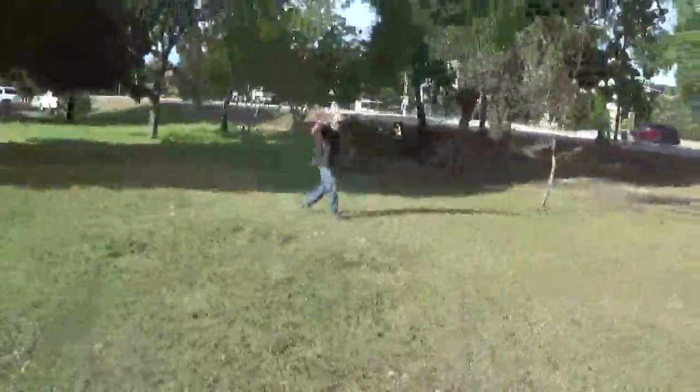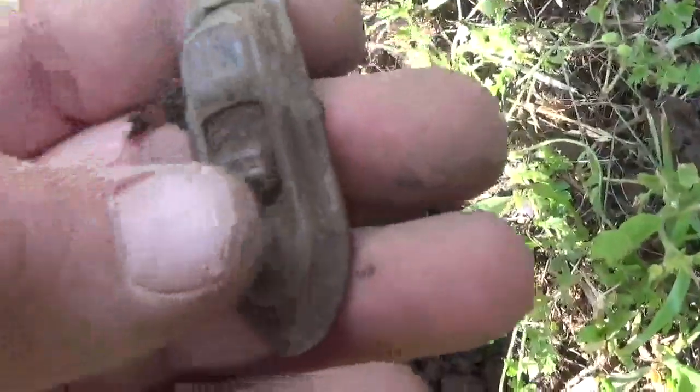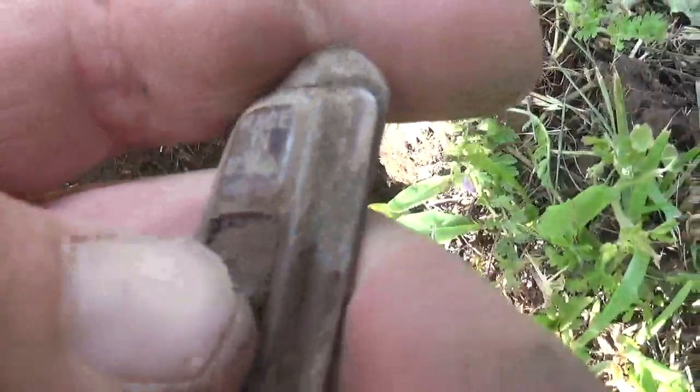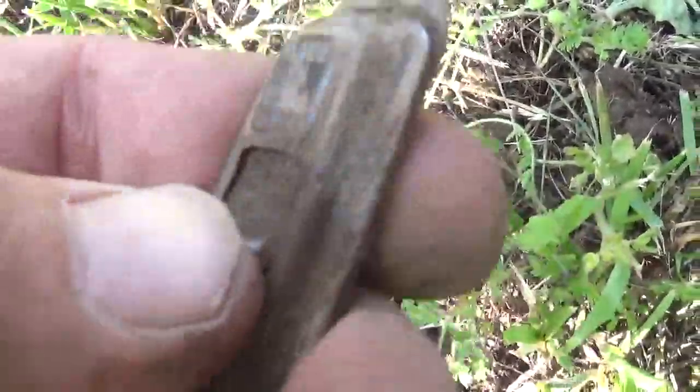I got something over here. It's not a coin but it's kind of a relic. It's a little latch - see that? But it still moves. Isn't that awesome? People have been sitting under this tree through the years.